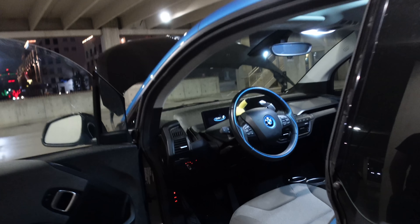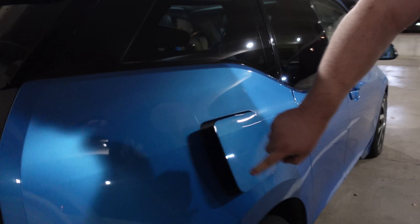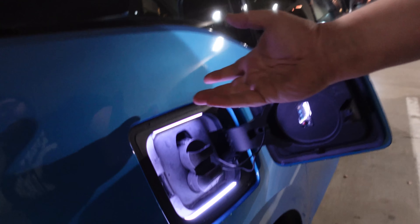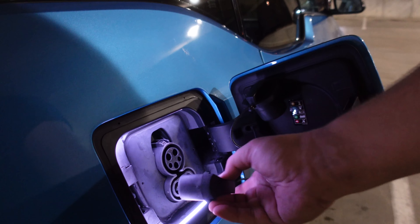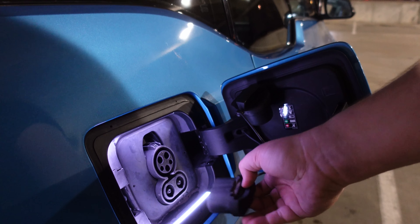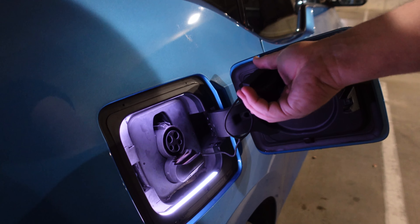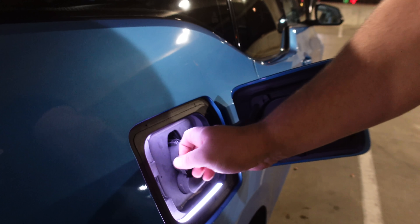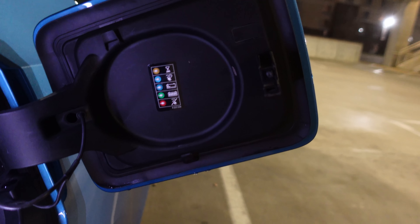How do you open the charging port? So as long as the car is unlocked, all you have to do is give it a little push. You've got a nice little light in here and a little holder for your caps. You have your fast charging and then just a regular charging port. You've got little indicators — if we plug it in, it'll actually change colors depending on what's going on. Well, that's pretty cool.